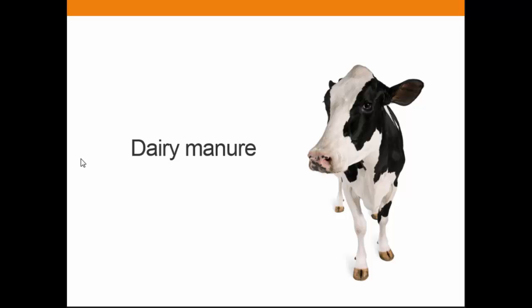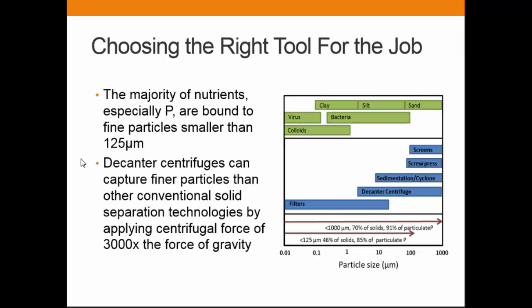We do have experience working with manure since 2000, so we've been around this business for a long time. For dairy manure, the choice of solid separation technology is very critical because phosphorus tends to be bound in a very fine particulate form, less than 125 microns. Conventional technologies like screens and screw presses cannot handle particulates this small.